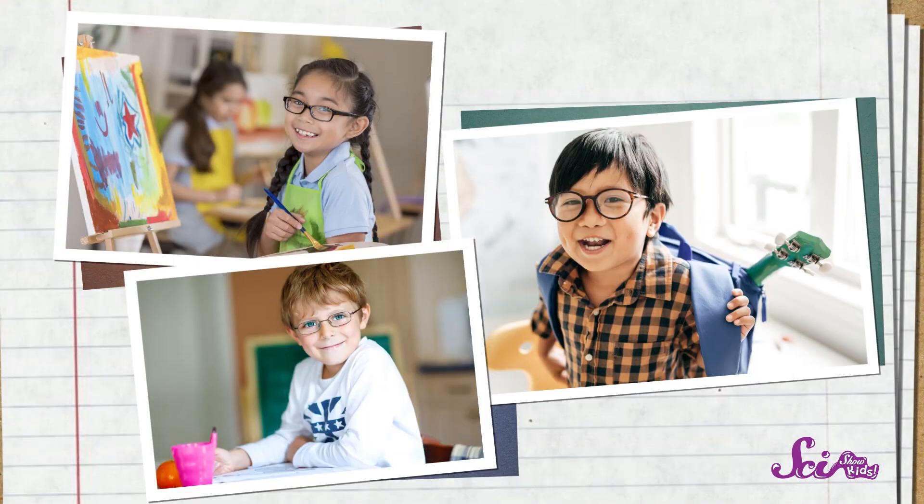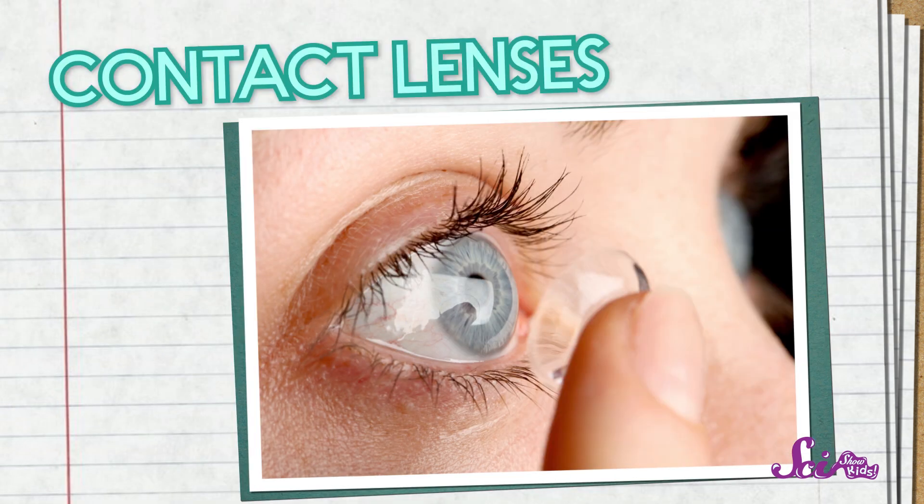Squeaks wants to know — what happens if you can't see some of the E's? That's totally okay. It just means you might need glasses to help you see better. Lots of people wear glasses. There are also lots of people who wear contact lenses, which do the same thing as glasses, except they're small and go right on top of the person's eyeball.